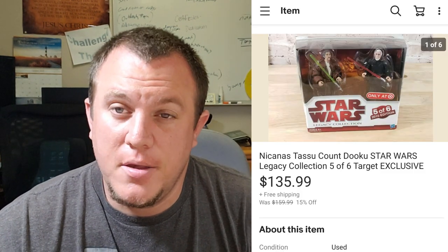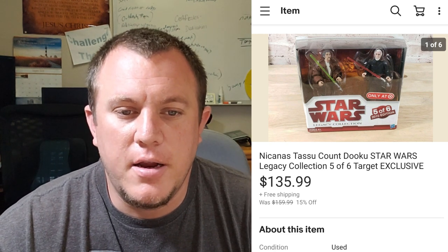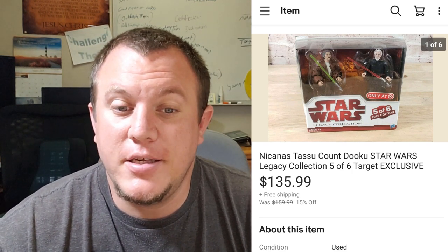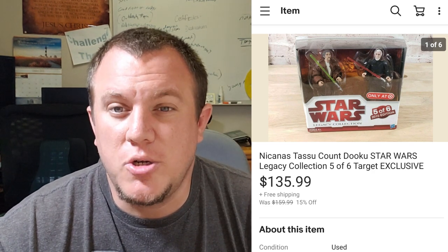Here's another Star Wars figure from the Star Wars buy — a Target exclusive figure set with Count Dooku and some others. I'm not sure exactly how to pronounce the character names. This one sold for $136 shipped on sale — a great deal. I sold a couple of these Target exclusive ones and they've all done pretty well.